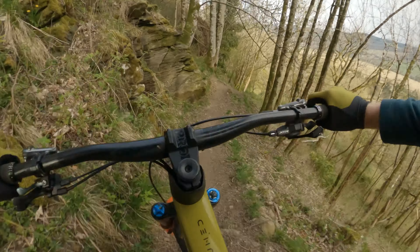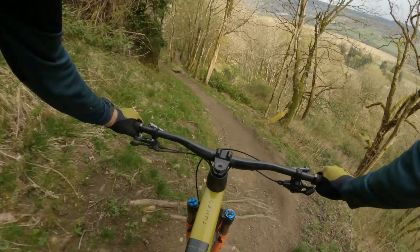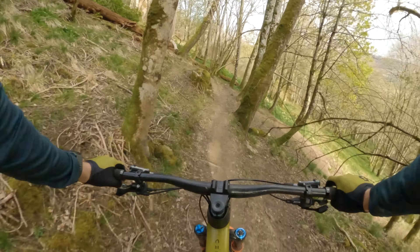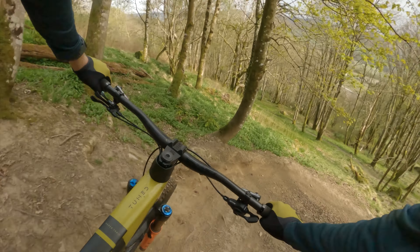Man, what a trail. Absolutely unreal. Top of the World is still one of those trails that just has a little bit of everything and it is so much fun.